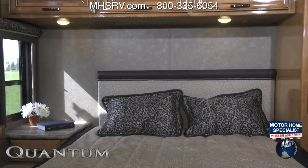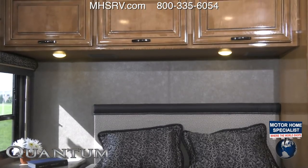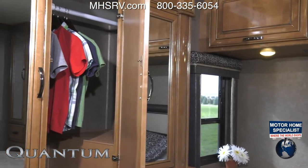Onto the bedroom where your queen bed awaits. You'll find yourself surrounded by more beautiful high gloss wood offering up overhead cabinet storage, large closets, drawers, and you can even opt for a TV.